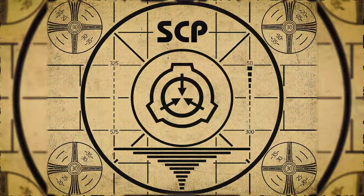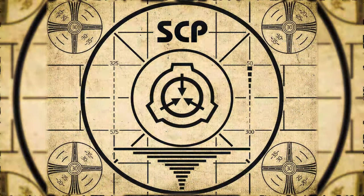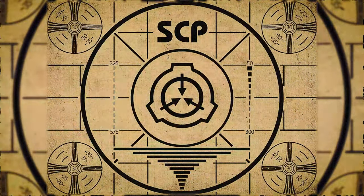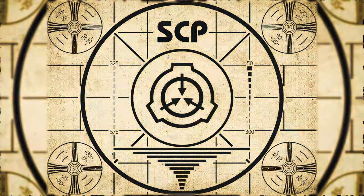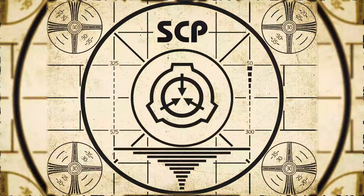If you missed the previous orientation, go watch SCP-639, Distorted Man, right now. Or for the complete course, watch this playlist.